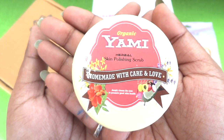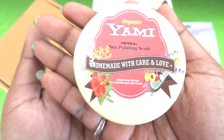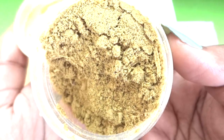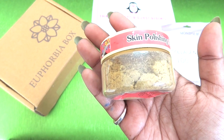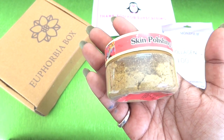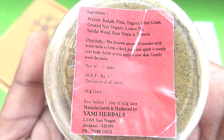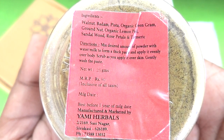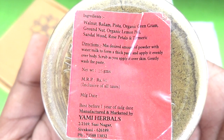Then we have Organic Yummy Herbals Skin Polishing Scrub. This is homemade with care and love. It says it deeply cleans the skin to promote good skin health. It looks like a DIY homemade ubtan and doesn't contain any fragrance — it smells like all the ingredients together, something ayurvedic and homemade. This is a 25 gram product worth 80 rupees. The ingredients include walnut, badam, pista, organic green gram, brown nut, organic lemon peel, sandalwood, rose petals, and turmeric.